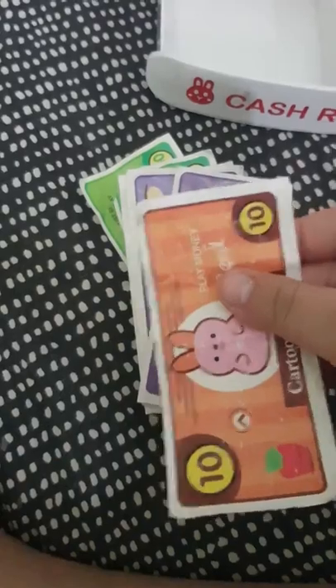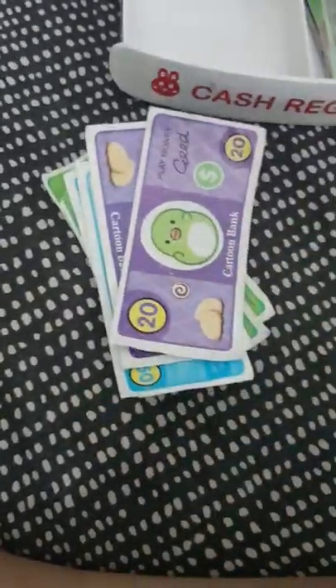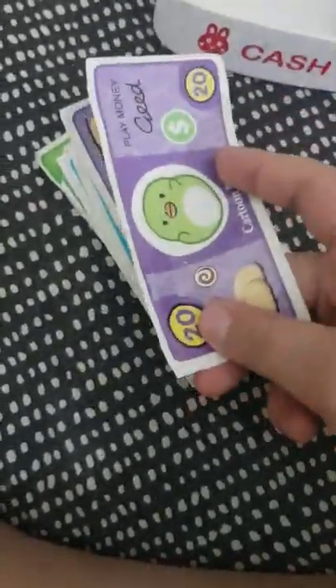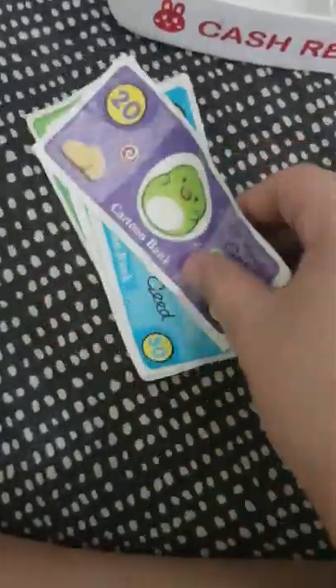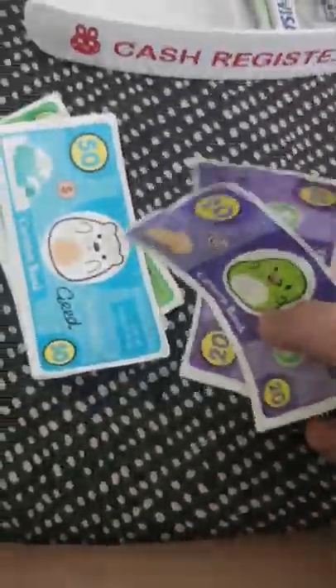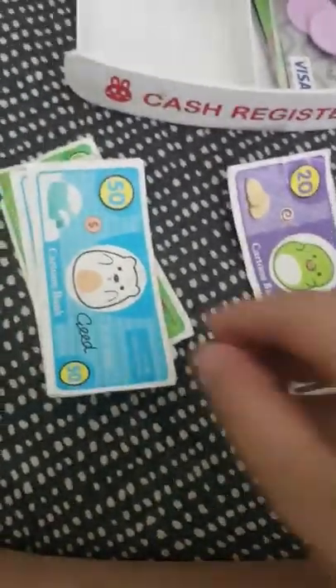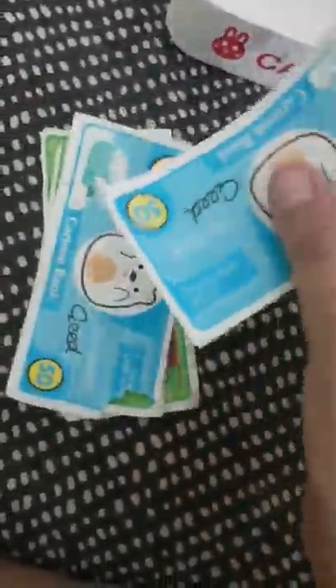Look how much we have — 10 dollars, 10 dollars, 20 dollars, another 20 dollars. So if we plus 20 and 20 it will make 40 dollars. 50 dollars, another 50 dollars, so if we plus 50 and 50 it will make 100. And oh, there's also a 100 dollar bill!